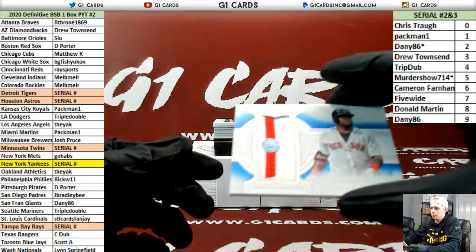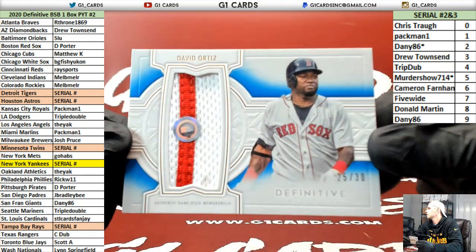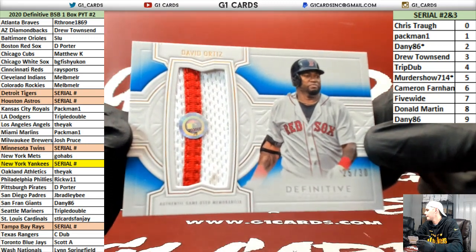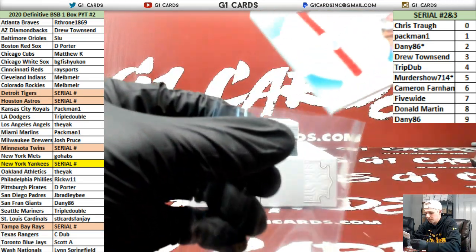All right, first up is Red Sox. Wow, this next card is sick — Big Papi out of 30. Nice. 25 of 30.